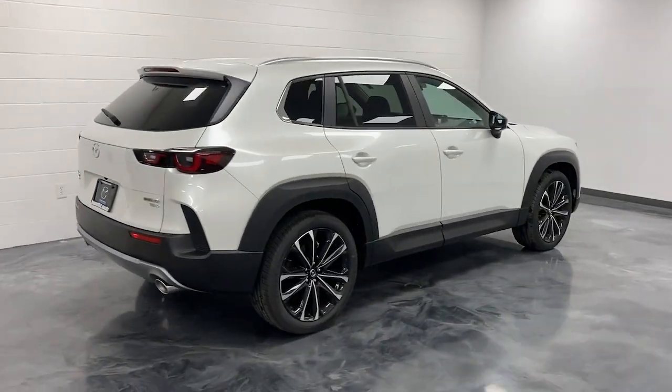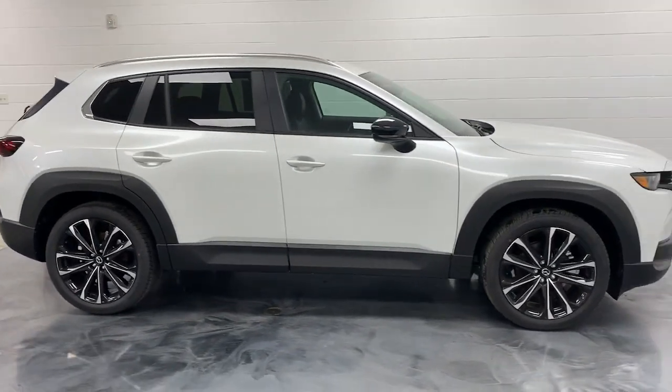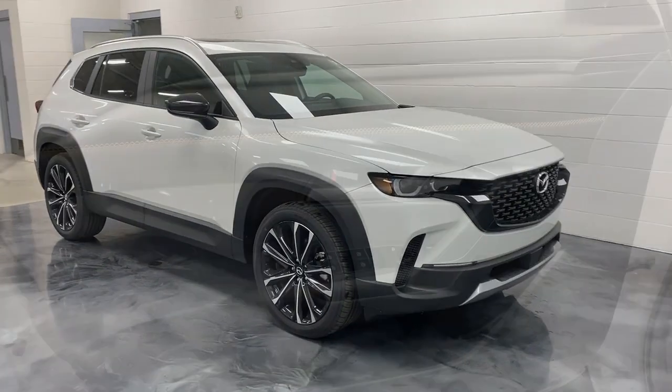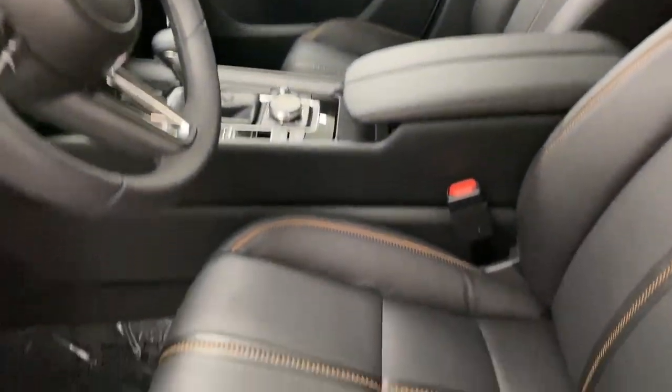These are just some of the great options this vehicle comes with: keyless entry, sun moonroof, heated mirrors, power passenger seat, power lift gate, heated front seat, dual zone AC, power driver seat, aluminum wheels, and steering wheel audio controls.